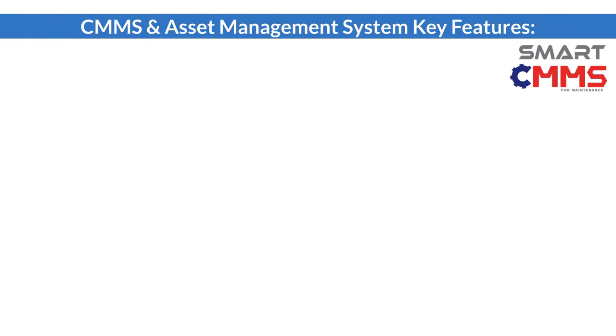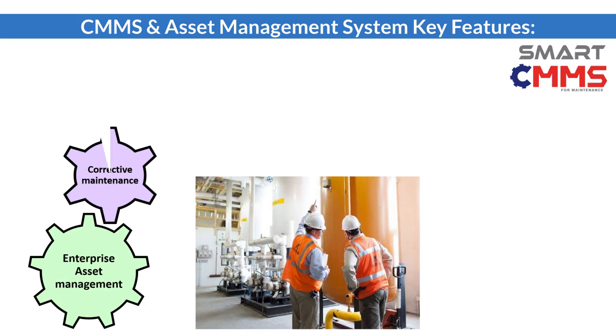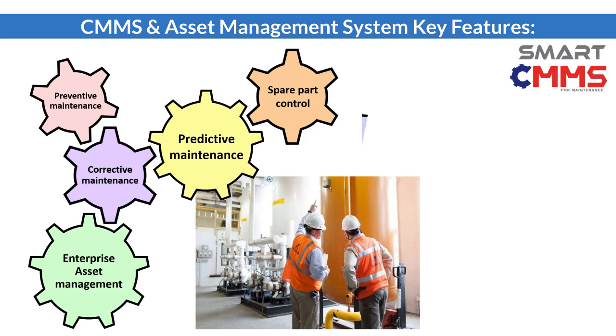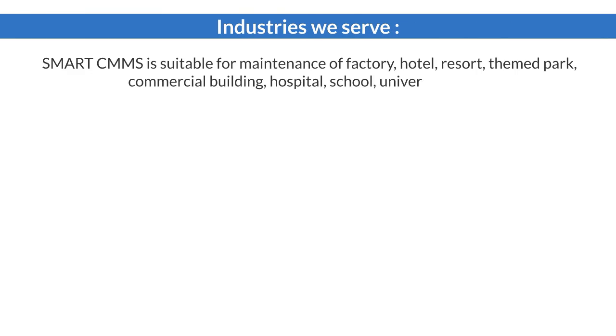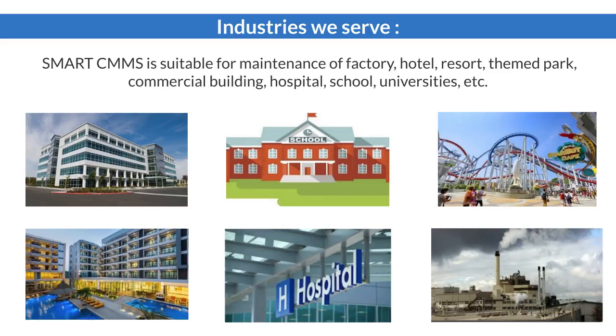Smart CMMS is designed by a group of maintenance specialists. It has very advanced features and functions. It has a mobile app for service requests. It covers preventive maintenance, corrective maintenance, and predictive maintenance. The application of Smart CMMS is suitable for various sectors such as manufacturing, hotel, themed park, commercial building, hospital, school, and colleges.